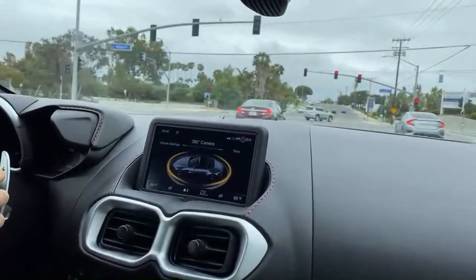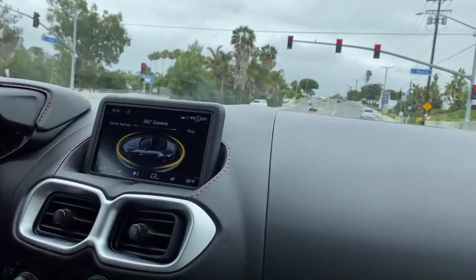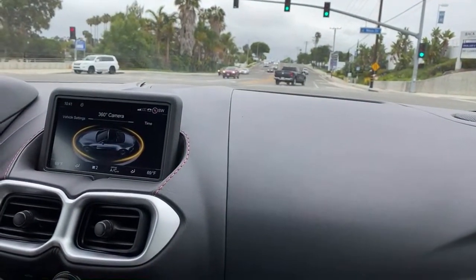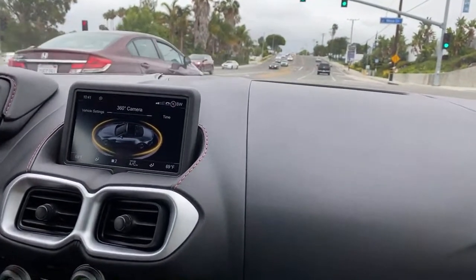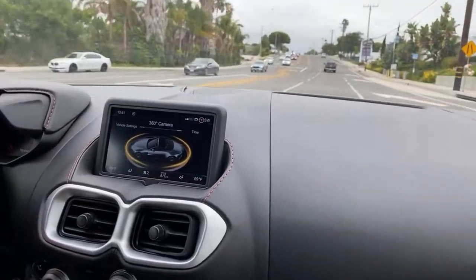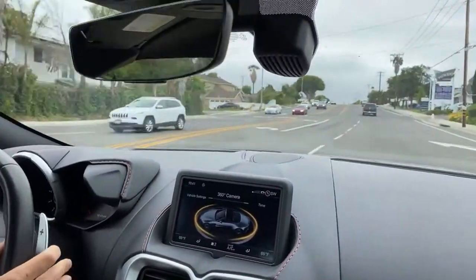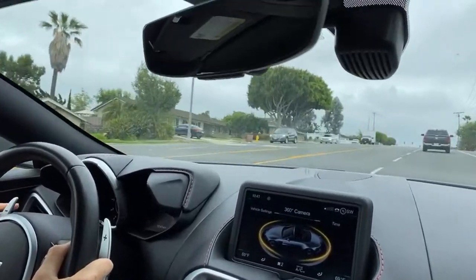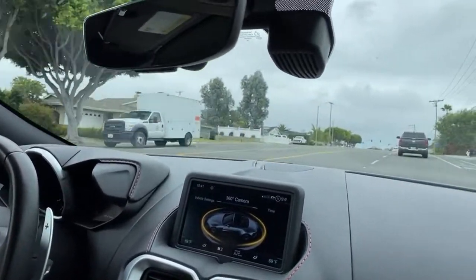Does it have launch control? Yes. Hard on the brake, full gas — it delays power delivery noticeably off the line but still sounds great and gets moving quickly.